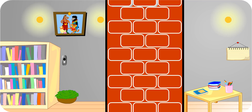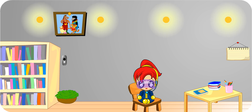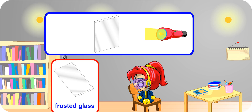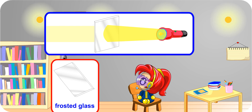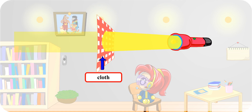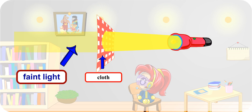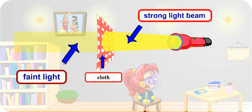It's like when I'm hiding behind a wall, no one can see me. Yes, and there are some materials that are in between. They allow a small amount of light to pass through them. Take a look at this frosted glass. Some types of paper, plastic, glass or cloth allow a small amount of light to pass through them. Thus, you see a faint light behind these objects instead of a strong beam of light behind a transparent object.